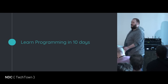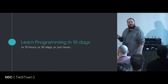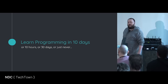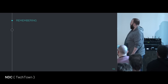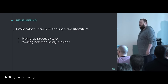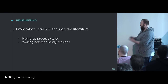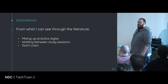Let's learn programming in 10 days, or 10 hours, or 30 days. Who has seen the books? Learning Java in 30 days, or whatever they're called. There's a blog post by Peter Norwick who is very angry at these books — rightly so. I don't think you learn programming in 10 days. What I can see from the literature: mixing up practice styles, waiting between study sessions — now you have an excuse: I'm not procrastinating, this is the incubation period between study sessions. Don't cram. They've been doing tests on students: some had to really cram before a test, others were not allowed to study before the test, and there was no significant difference between them.